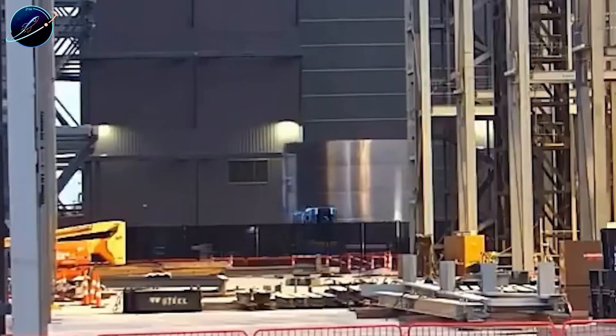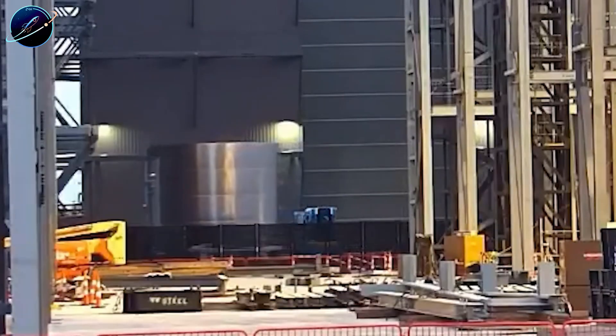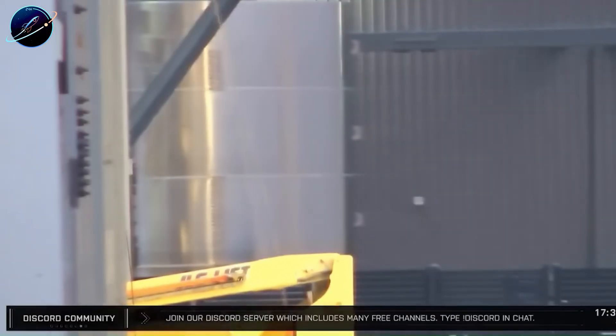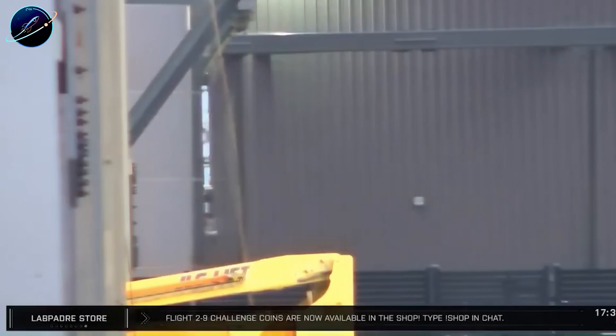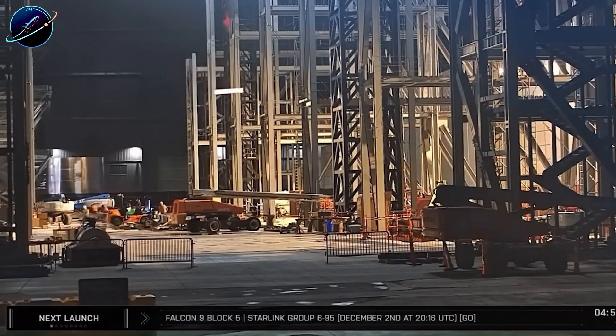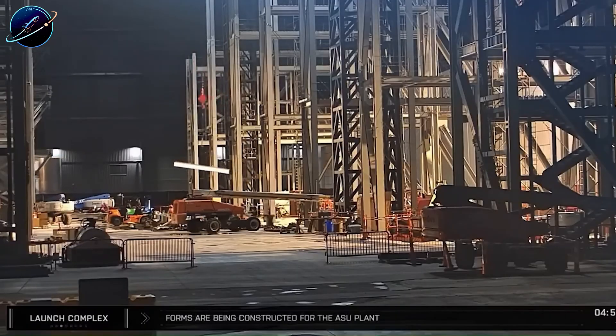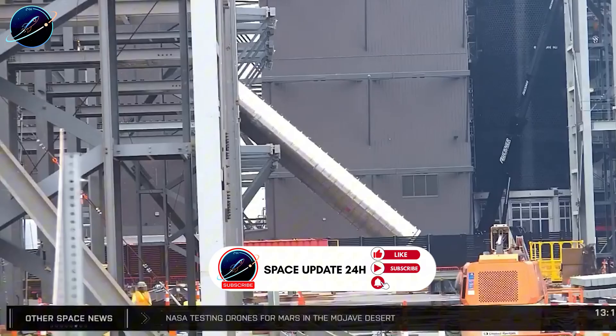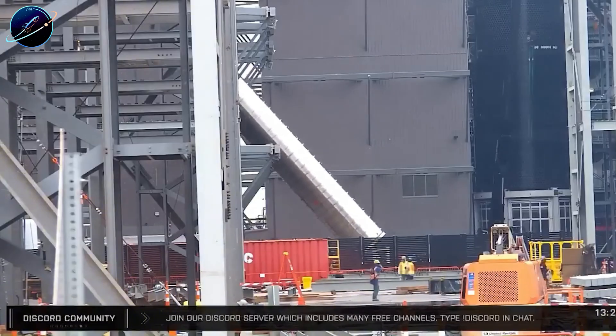SpaceX's first major move after the B-18 disaster just shocked everyone. Booster 19's final section arrived at Megabay on December 20th, just 25 days after the first section left production on November 25th. Compare that to B-18, which took 136 days for the same process. What did SpaceX change to achieve this 3.5x speed increase?